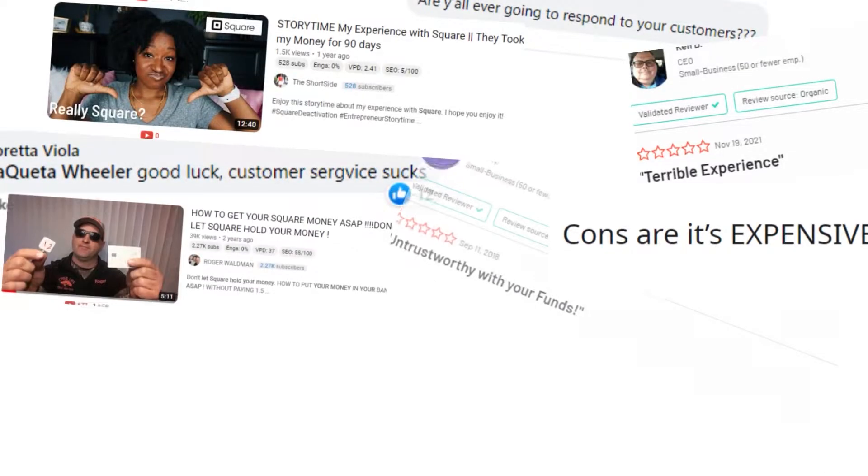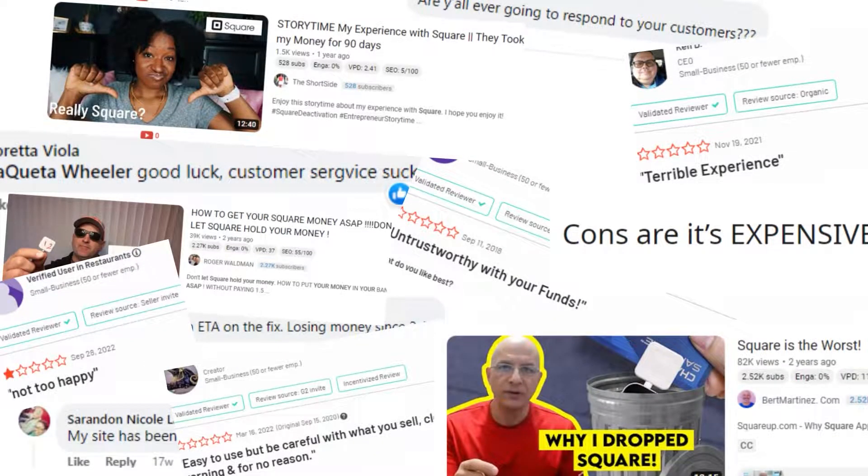Hundreds of business owners have been warning others not to buy a Square credit card reader. So if you don't want to make that mistake, make sure you watch to the end of this video.